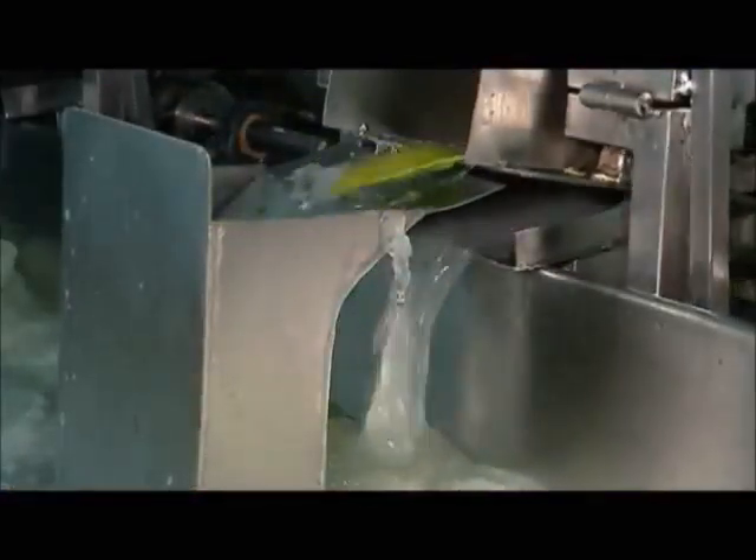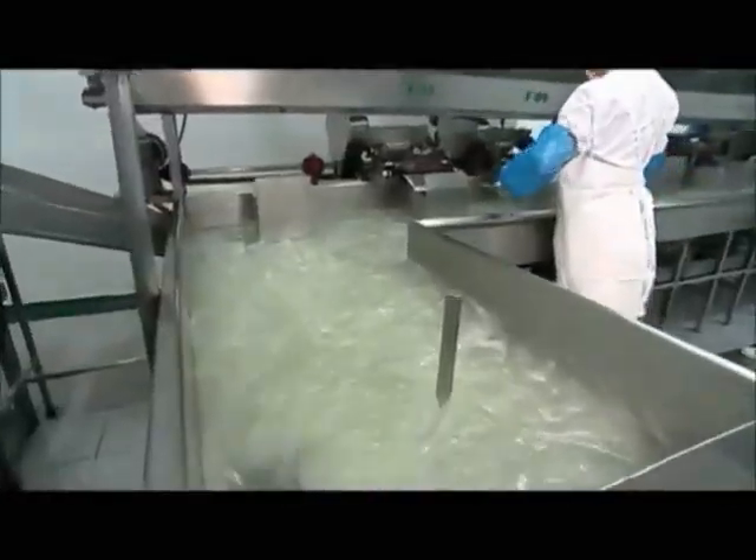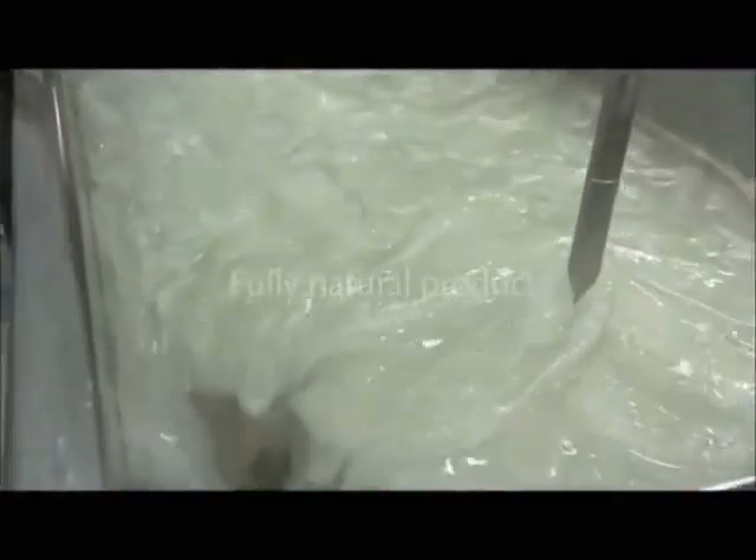During the filleting process, we carefully separate the valuable inner fillet from the outer rind. Then the fillets are filtered and purified until all that is left is the pure gel — a fully natural product.